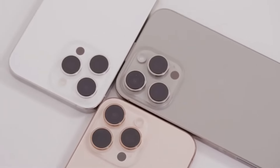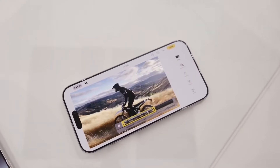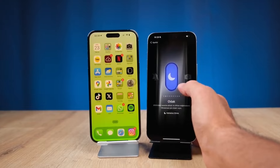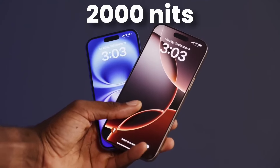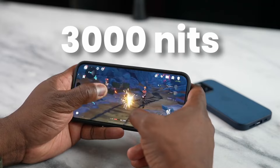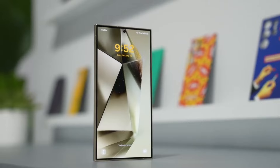Now let's talk battery. The iPhone 16 Pro Max has a 4,500 mAh battery, and Apple claims you can get up to 30 hours of video playback — not bad. But here's the kicker: they're still sticking with 20W fast charging. Come on Apple, it's 2024. Meanwhile, Samsung's packing a 5,000 mAh battery with 45W fast charging, meaning less time tethered to a wall. Plus, both support wireless and reverse wireless charging, so you can juice up your earbuds or even your friend's phone in a pinch.